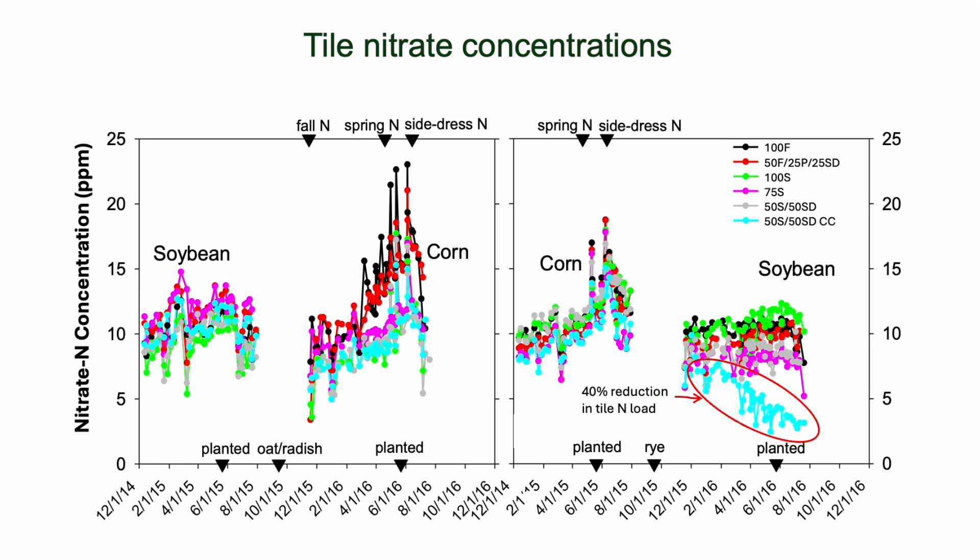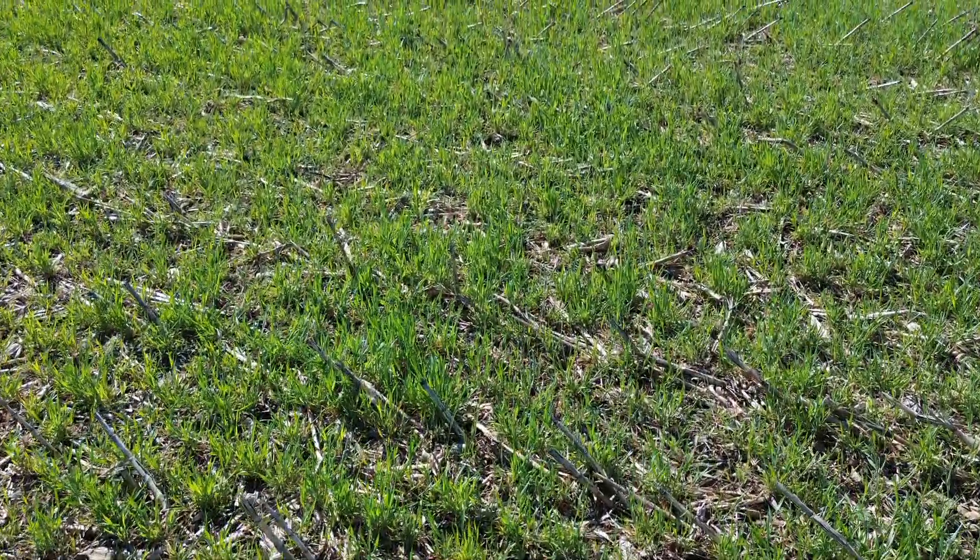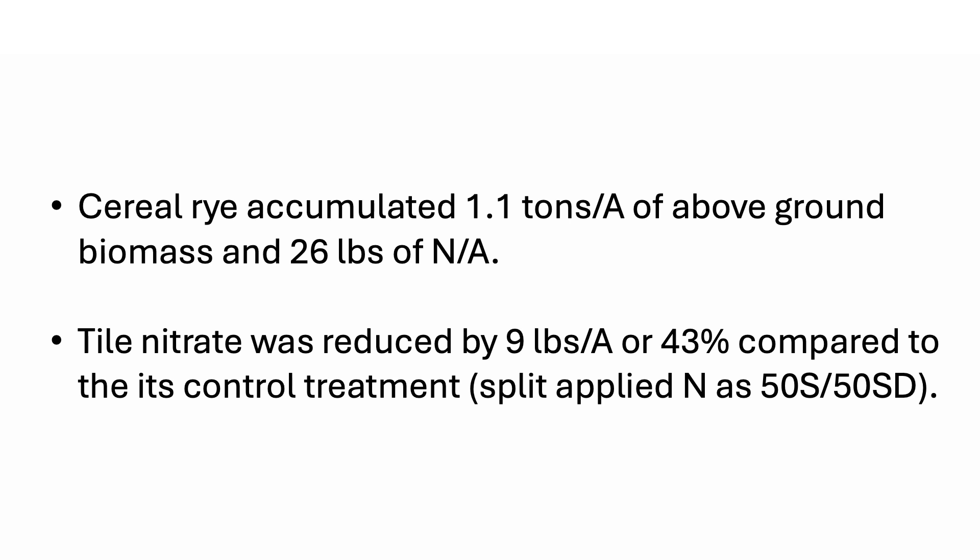On this slide you can see that the cover crop effect — which was cereal rye — had a very dramatic reduction in tile nitrate, bringing tile nitrate down to about 2 parts per million from a starting point closer to 7 parts per million. We also realized after a couple of years of trying oat and radish that the oat and radish failed to establish enough biomass to affect tile nitrate, so we concentrated on cereal rye for the rest of the experiment. That reduction in tile nitrate came from a cereal rye cover crop that accumulated 1.1 tons of above-ground biomass per acre and had accumulated 26 pounds of nitrogen per acre in its biomass.